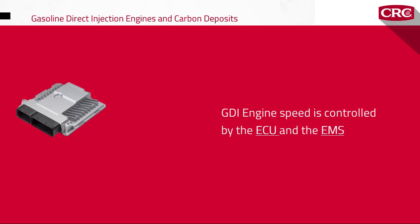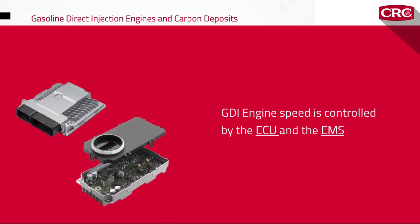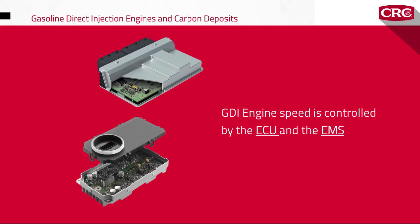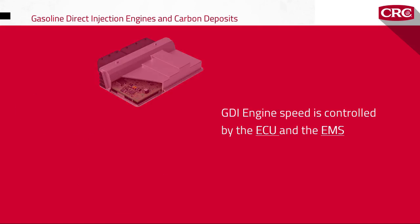Instead of having a throttle plate that restricts the incoming air supply, the engine speed is controlled by the ECU and the EMS, which regulate fuel injection function and ignition timing. But as with many technology advancements, there's also a downside.